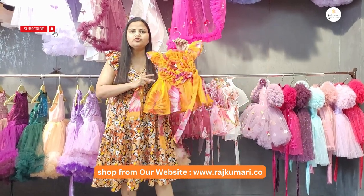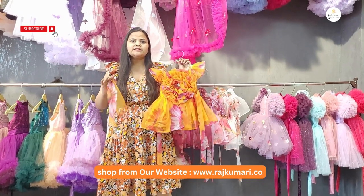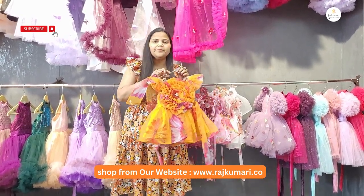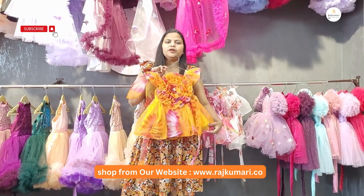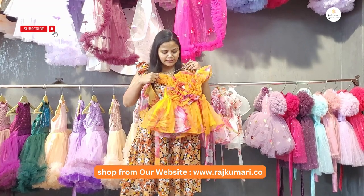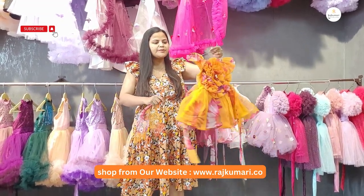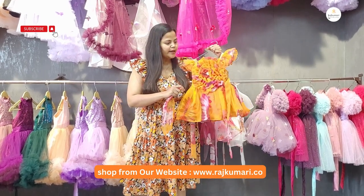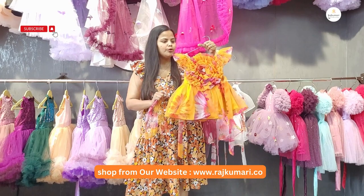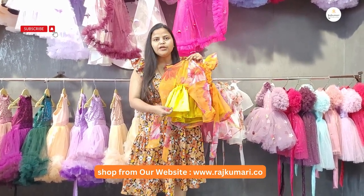First of all, I will show you one dress which you can order directly. I will show you similar dresses but they are different. This one is a yellow color and this is a vibrant color, both are beautiful for children. We also have a comfortable lining.